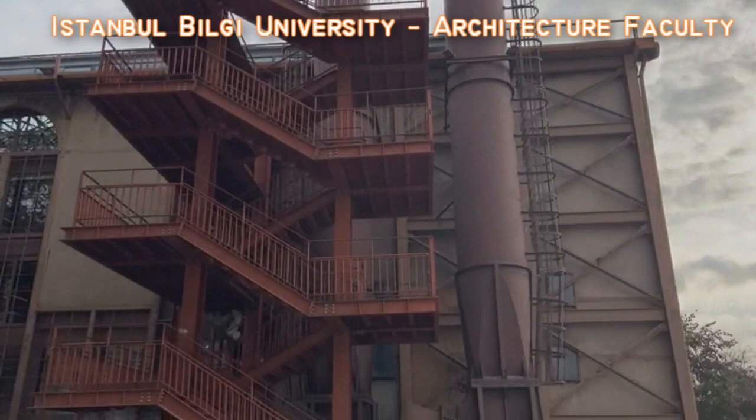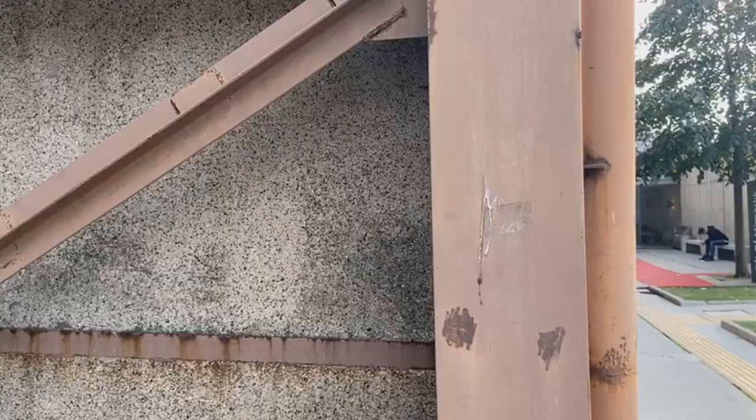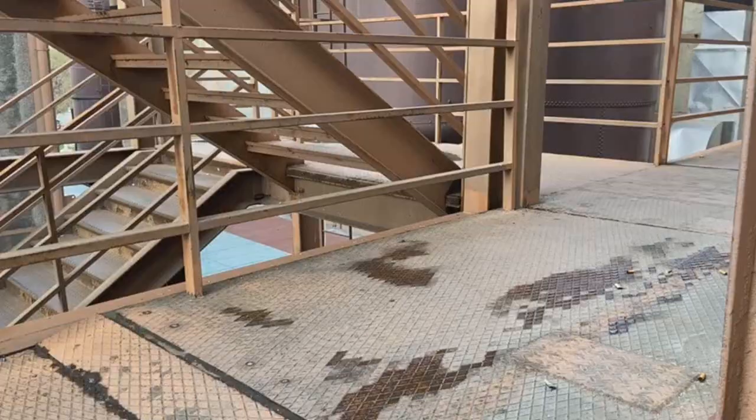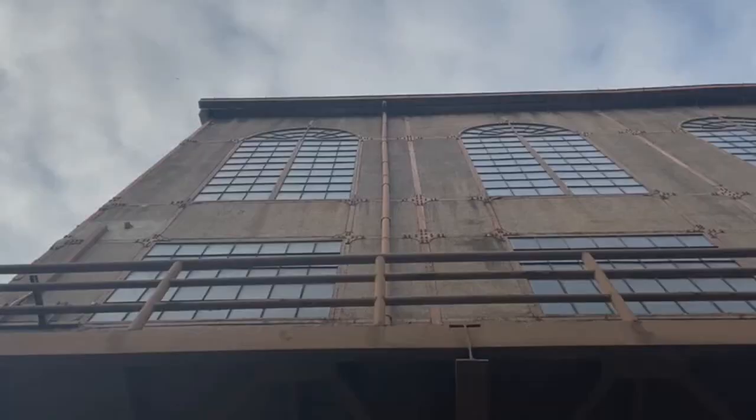The Salah Tara electric power plant has been preserved and transformed into Istanbul Bilgi University. Why did the architect keep the structure of the Salah Tara? What is the feeling you get when you enter the building as an architecture student?